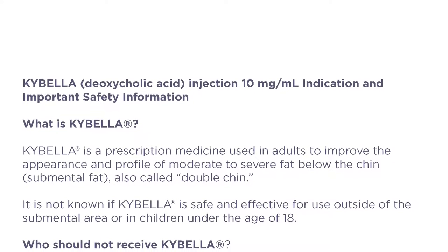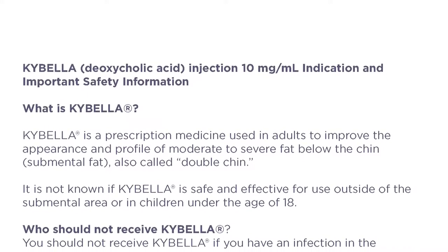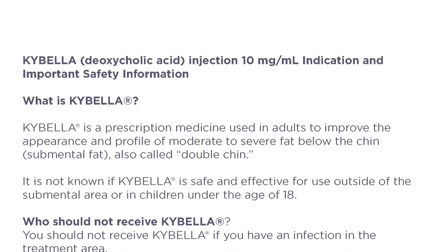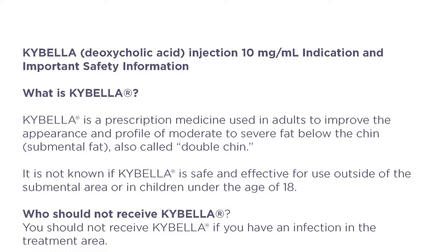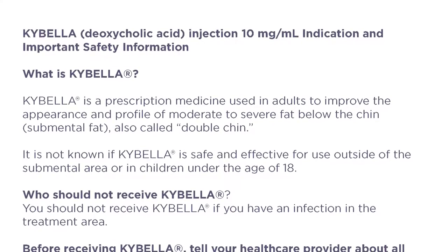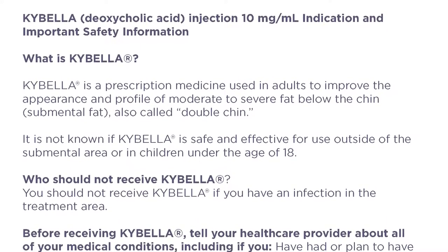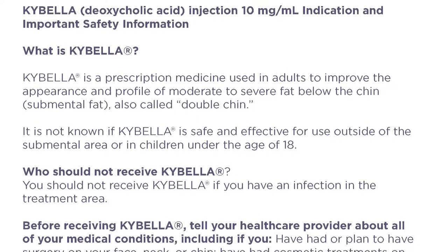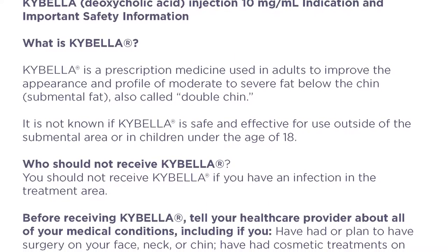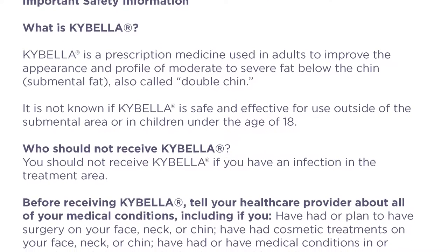Kybella indication and important safety information. What is Kybella? Kybella is a prescription medicine used in adults to improve the appearance and profile of moderate to severe fat below the chin, submental fat, also called double chin. It is not known if Kybella is safe and effective for use outside of the submental area or in children under the age of 18.